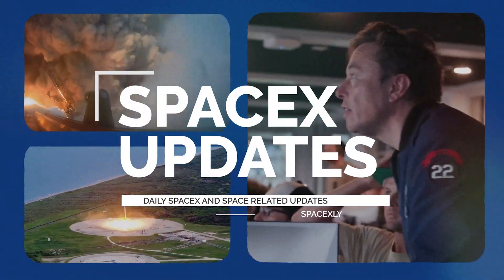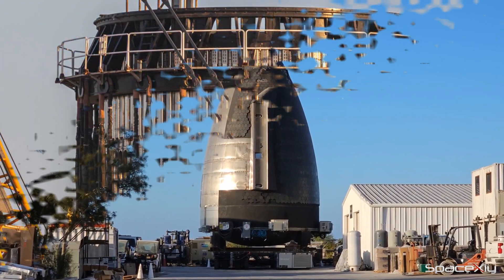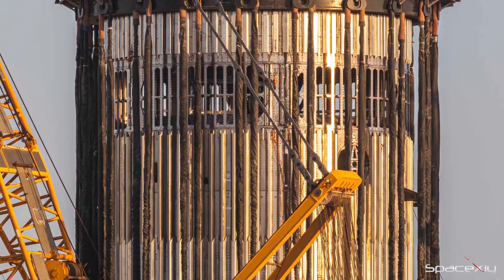Welcome back to another SpaceX updates video. We've got a ton of thrilling news to cover from Starbase, so let's dive right in.